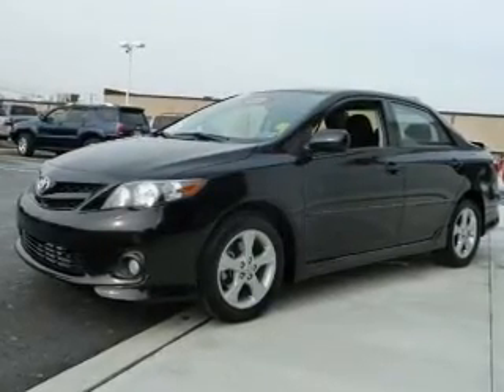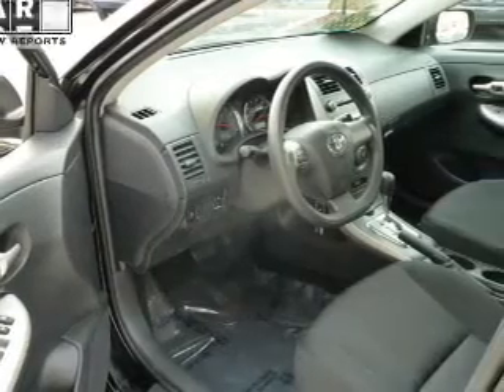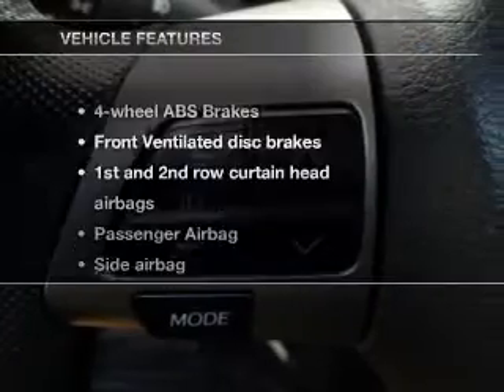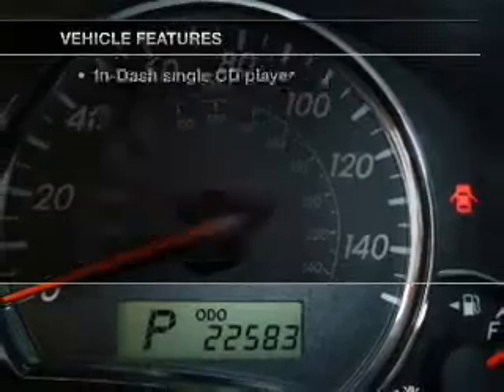Brake safely with the anti-lock braking system. Let the outside in with a power convertible roof. Know the history on this ride and greatly reduce your buying risk with the included Carfax vehicle history report. With these notable features, you won't want to miss out on the opportunity to own this amazing ride.